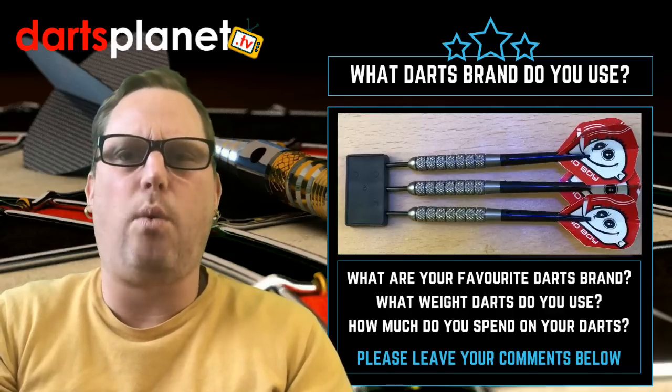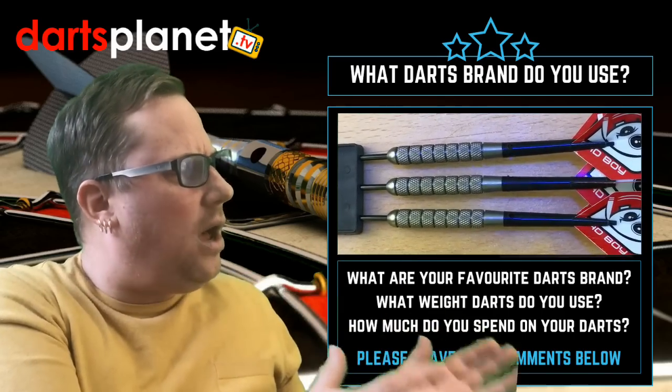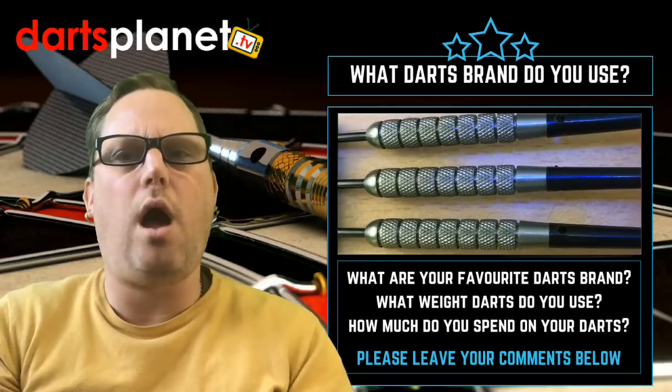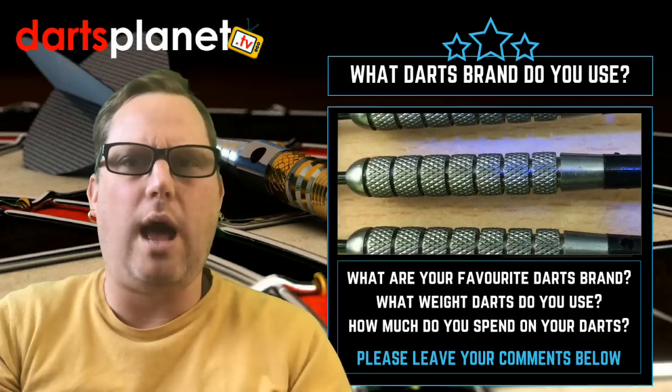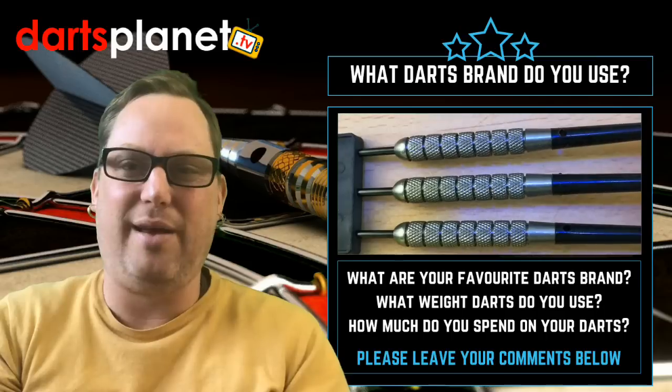I decided probably about six or seven years ago I wanted to get another set. Again, I don't know what make these ones are because I've got no packaging or material, but I do know that I have played probably the best with these darts out of the three sets I've had.